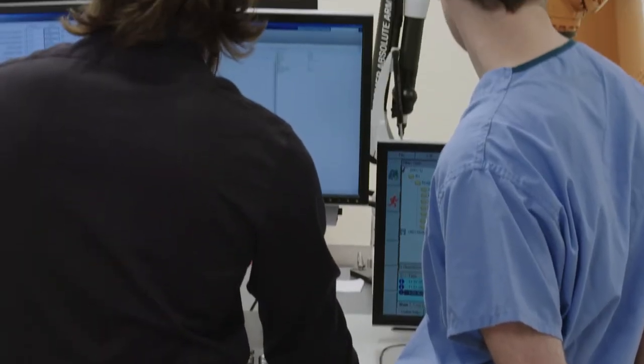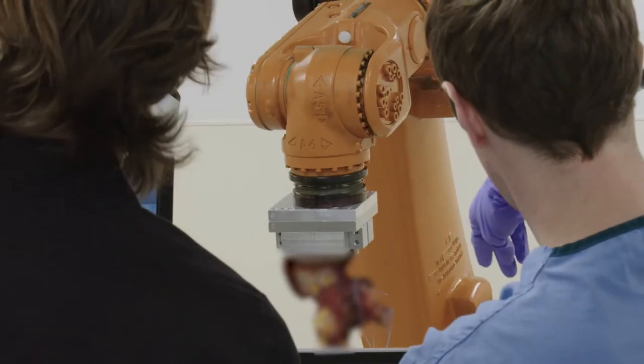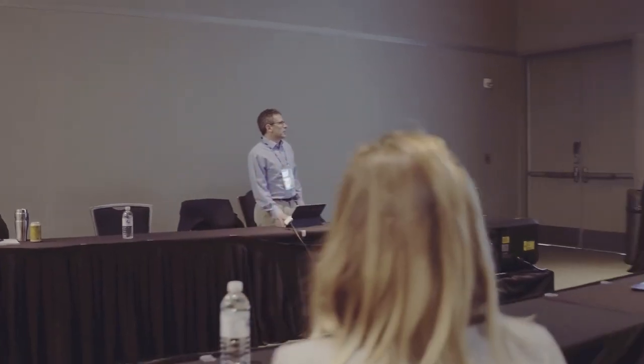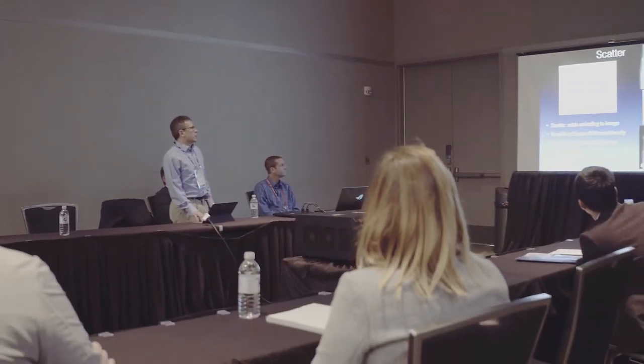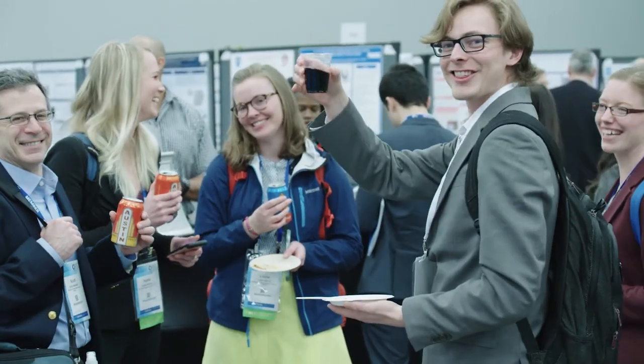Things are going really well. I think we're highly recognized for how much we produce and the quality of research we produce. We're winning national awards every year for our research. And just the amount that gets published and the quality of what gets published — for the small size of our institution — is just incredible. I think we're widely recognized for that fact.